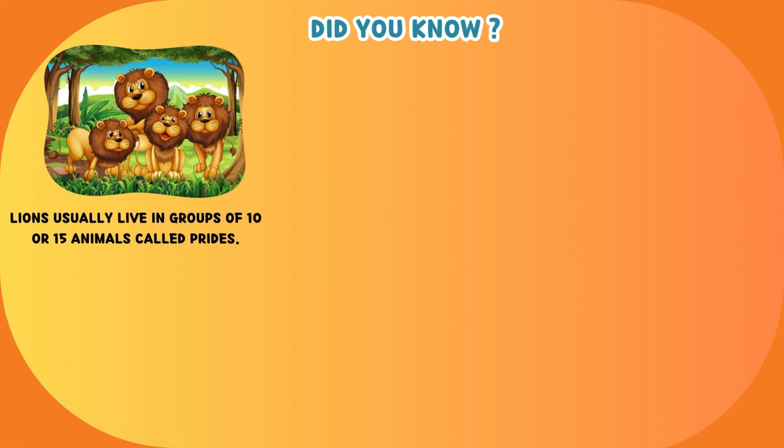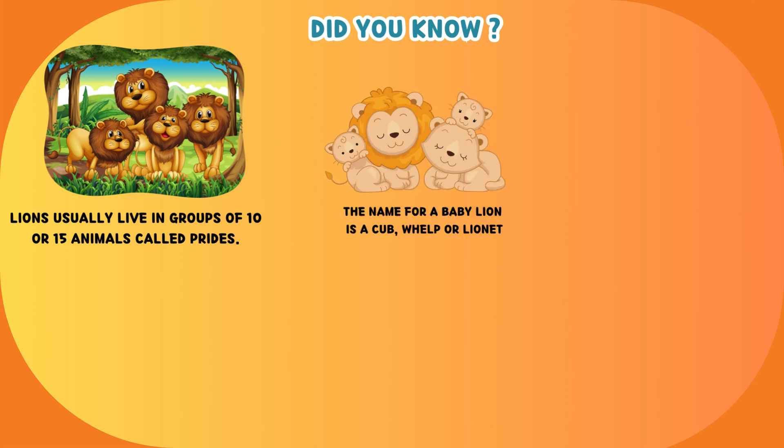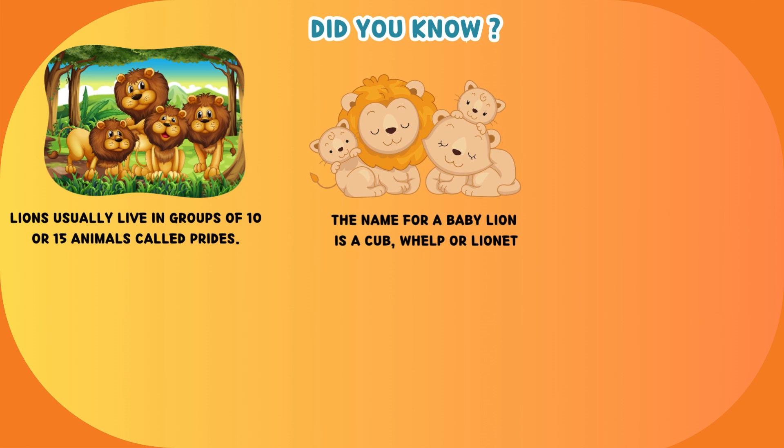Lions usually live in groups of 10 or 15 animals called prides. The name for a baby lion is a cub, whelp, or lionette.